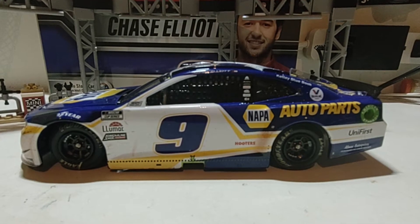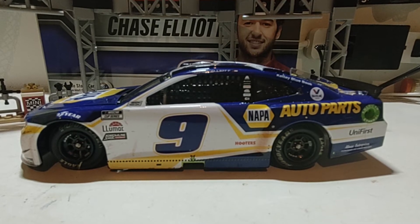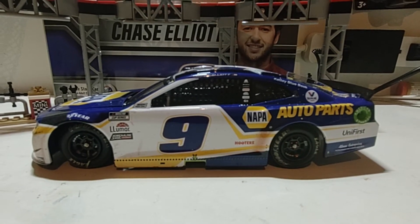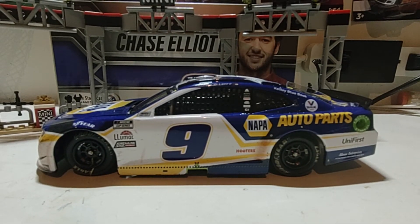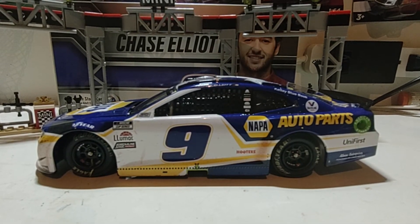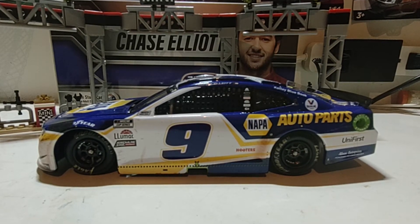Today we are taking a look at Chase Elliott's number nine Napa Auto Parts Bristol dirt race version — not race win version. I think we're also going to take a look at both the Martin Truex Jr. Auto Owners Insurance Toyota Tundra and the Joey Logano one, which I think I did order.